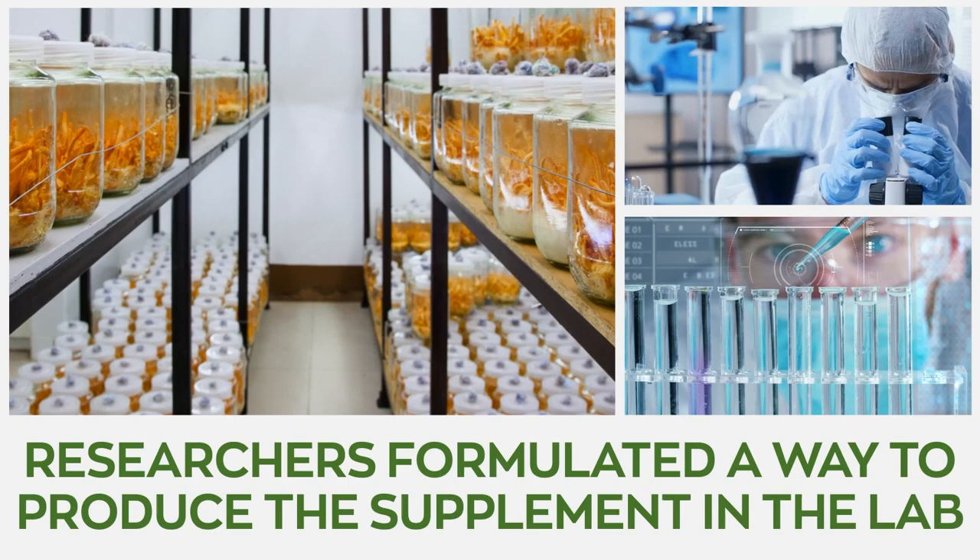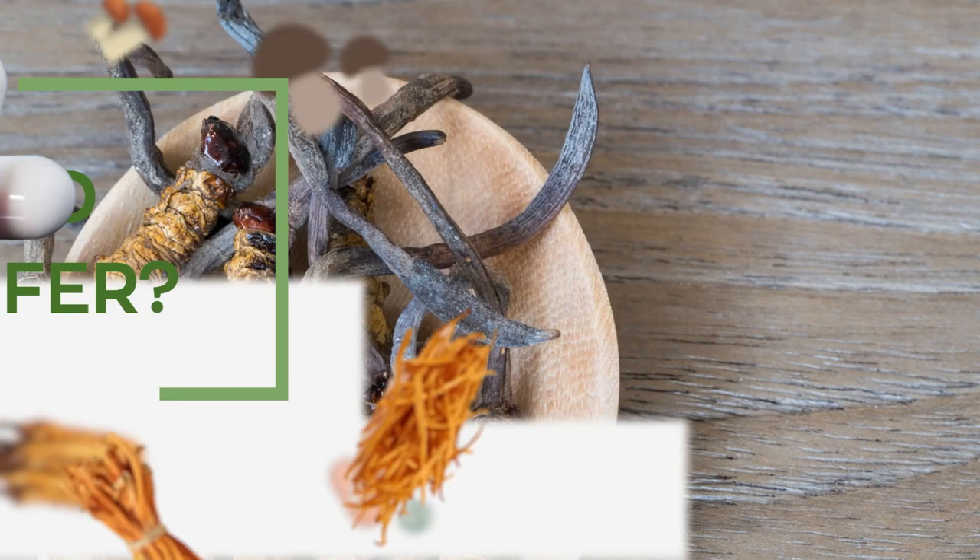However, due to the increased demand for the fungus, researchers formulated a way to produce the supplement in the lab.